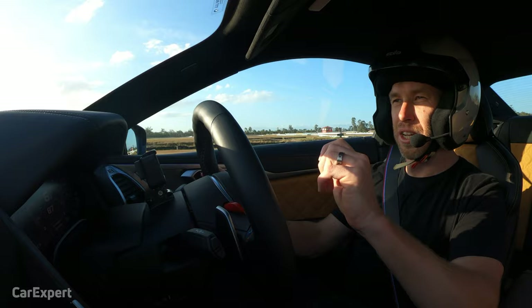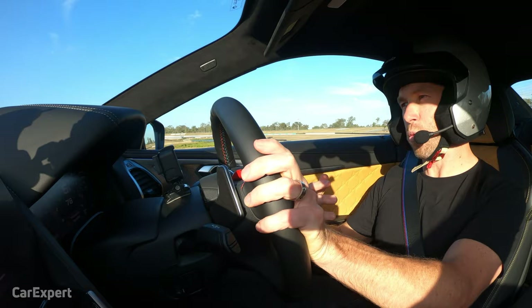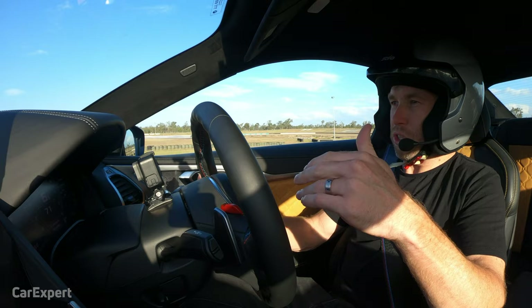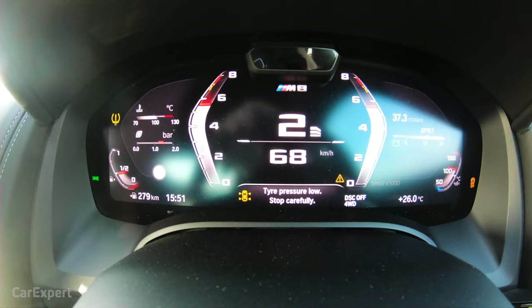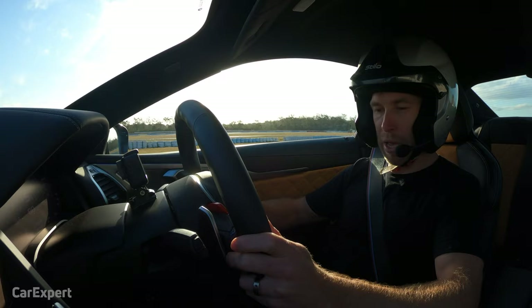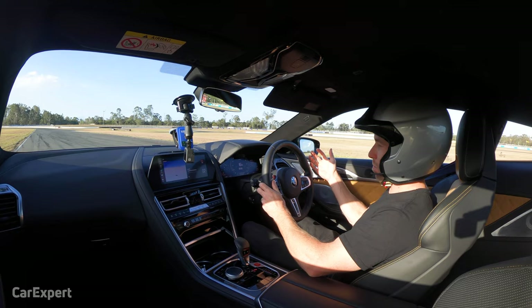On a colder day it would definitely be a quicker car — the colder air would help the tyres, help the turbos, build a bit more power as well. Even though it's got 460 kilowatts, because the traction is so good with the all-wheel drive X-Drive system, it could actually handle more power and even a bit more torque. Everything else — no complaints. The gear shifts were super smooth and quick. Pedal was nice and firm. Overall, a pretty impressive car, but a tough thing to get around a circuit.